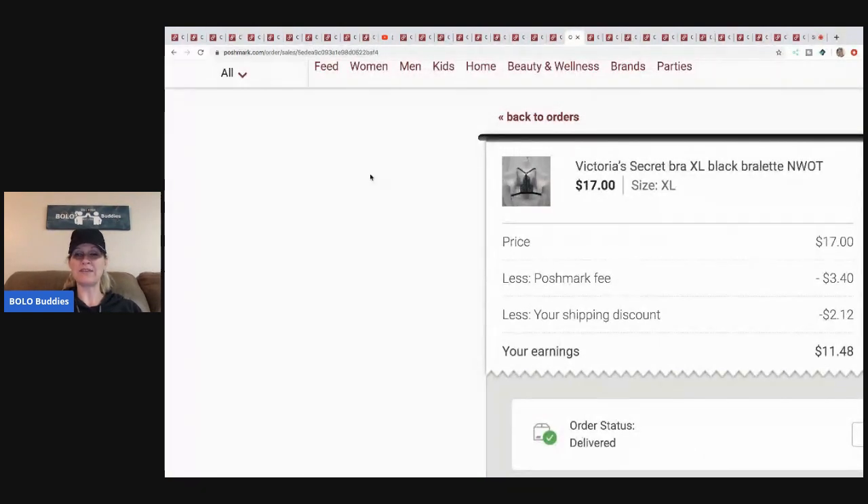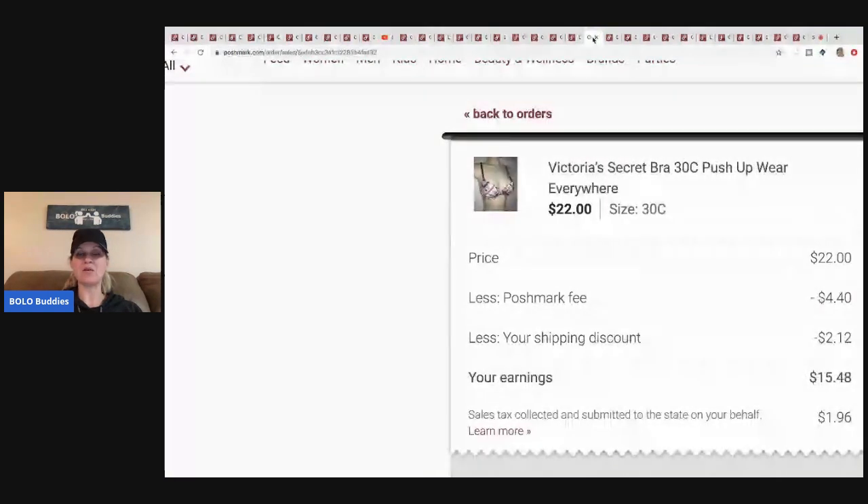Victoria's Secret bra — paid three dollars, sold it for seventeen, Poshmark took three forty, I sent a discount, two twelve, eleven forty-eight minus my three dollars. Here's another one: I sold this one for twenty-two, it's another Victoria's Secret bra, you guys can see the numbers.